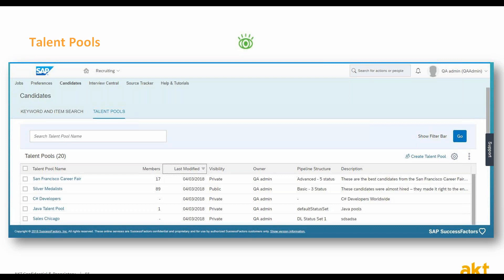Until today, companies used to create fictive requisitions in order to maintain groups of candidates to engage or to send emails to. Using the new talent pools, this is no longer needed.